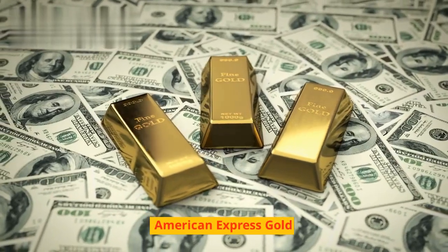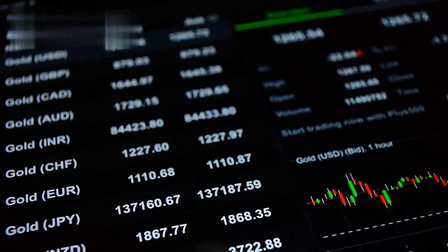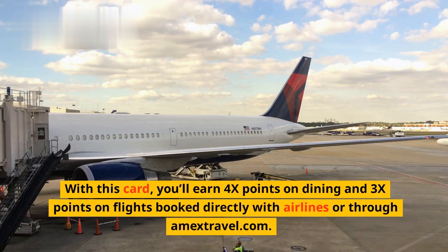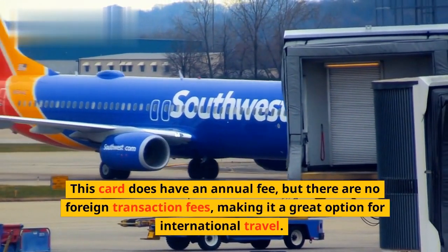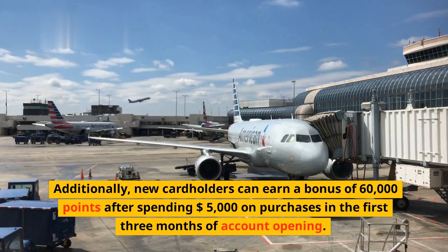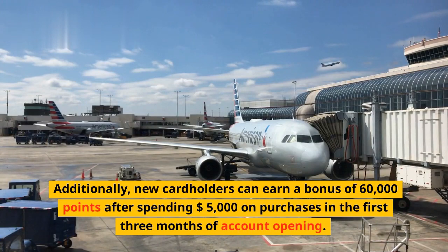The American Express Gold card is a great choice for frequent travelers who want to earn rewards on their travel and dining purchases. With this card, you'll earn 4x points on dining and 3x points on flights booked directly with airlines or through amextravel.com. This card does have an annual fee, but there are no foreign transaction fees, making it a great option for international travel. Additionally, new cardholders can earn a bonus of 60,000 points after spending $5,000 on purchases in the first three months of account opening.